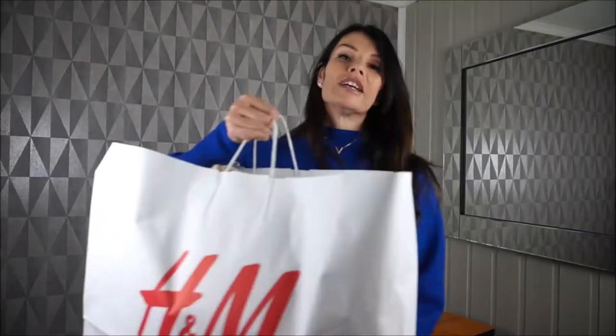Today I'm gonna try on every outfit from H&M. This I bought in my local store, and I have one package coming in the mail from the online store, so I'll show that in another haul. Let's start with the first bag.